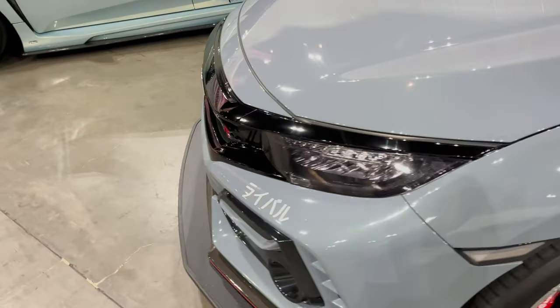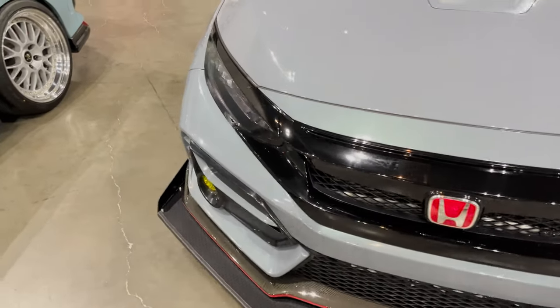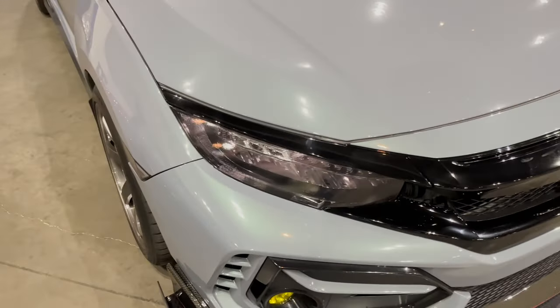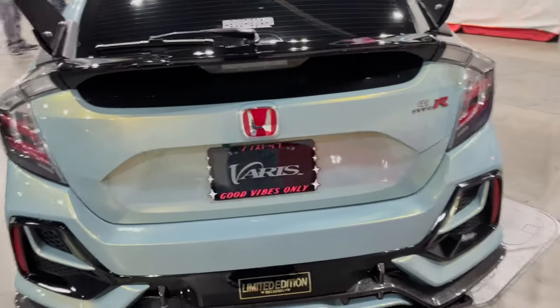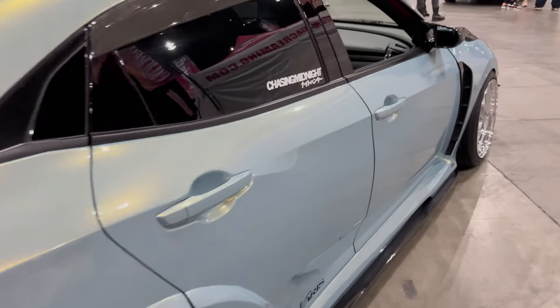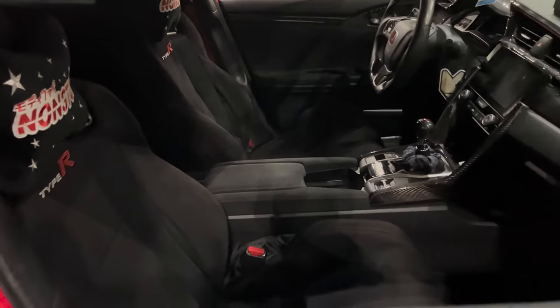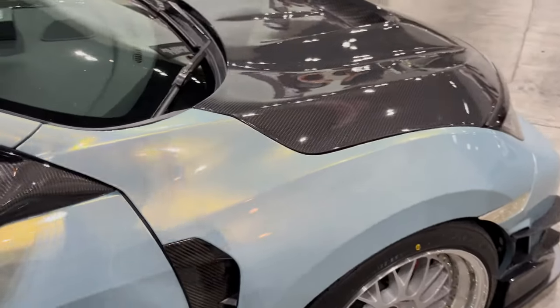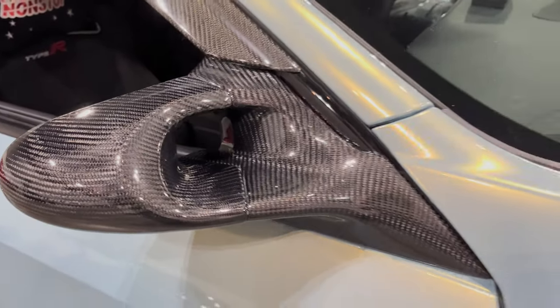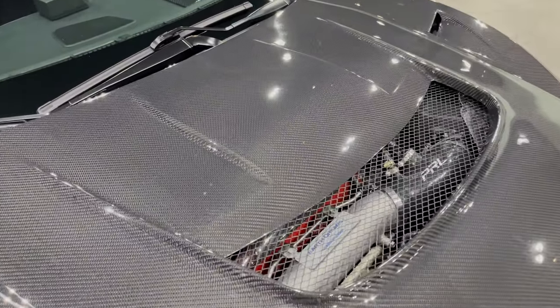That looks like a time attack build — mean from the front end, man. This car smells good from the inside. I like when they have the hood propped open like this. I'm vibing right now. MF10s — all right, all right, you guys are going to love this one. This one's beautiful.